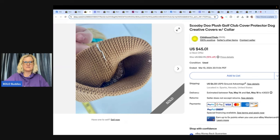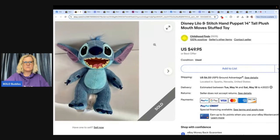This one is a Disney Lilo and Stitch hand puppet — the mouth moves. Was surprised by this one. Picked it up at $1.99 at a Goodwill and sold for full asking price in a week for $49.95. Also from Childhood Finds.